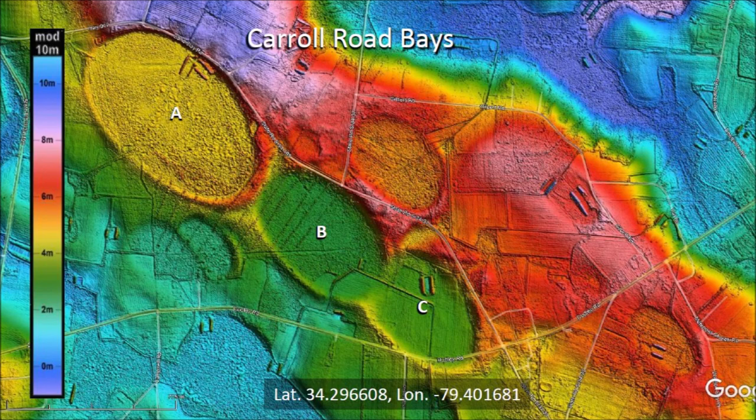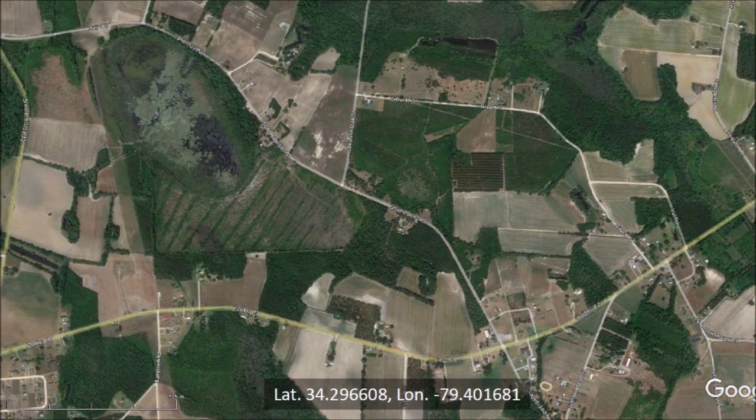Basins A and B do not overlap, so the relative time of emplacement cannot be determined from geological morphology. This is a satellite image of the same area. It is difficult to see the Carolina Bays. LiDAR, which is a laser-based ranging technology, is essential for the study of the Carolina Bays.